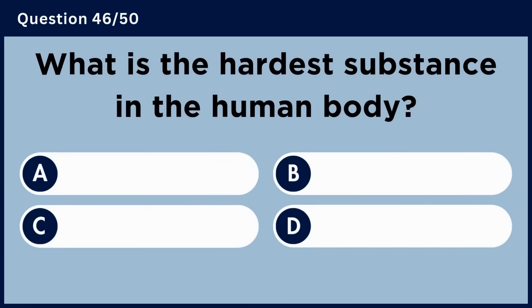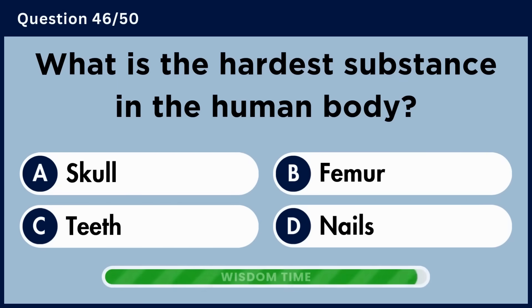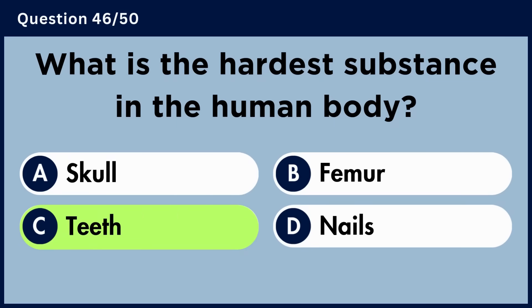What is the hardest substance in the human body? Answer C: Teeth.